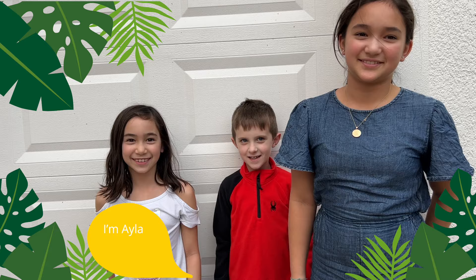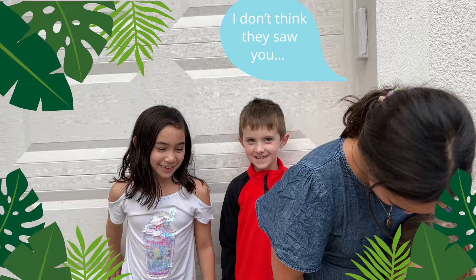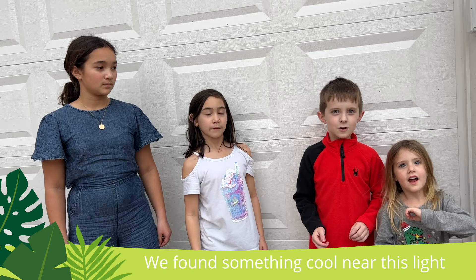These are my friends. I'm Iris. And I'm Cora. I'm Ayla. We found something cool near this light. Should we touch it?